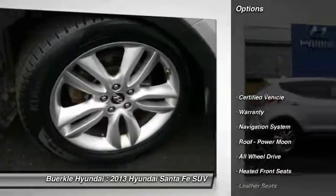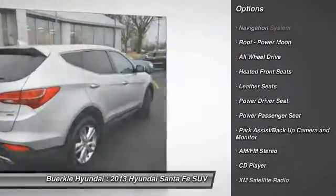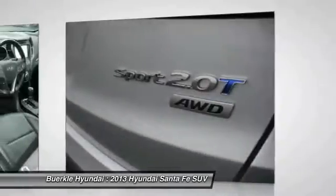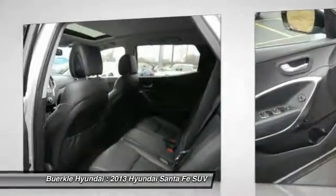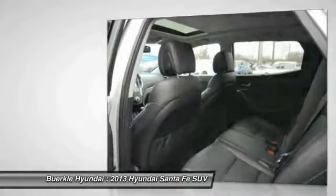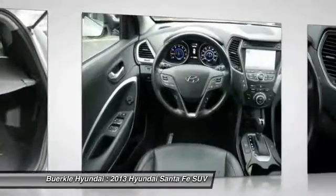Anti-lock brakes, power passenger seat, all-wheel drive, traction control, XM satellite radio, navigation system, air conditioning, power steering, HomeLink garage door opener, cruise control. If you like it online, you'll love it in your driveway — take it for a spin today.